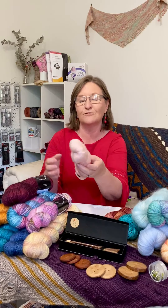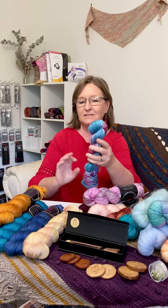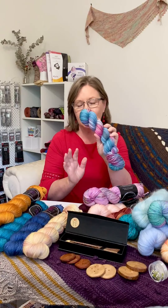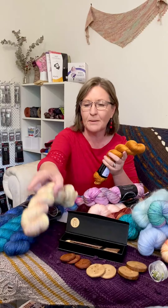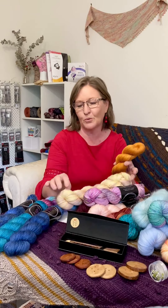Our other yarn bases that we've got here at the moment that we'll be keeping in stock — we've updated these for the big wool show — our mer silk lace, our superwash DK, our luxe sock. This is a base that we've just brought in; it's a merino bamboo on a DK weight, and we have a merino bamboo on a fingering weight as well. We've had this one in before years ago, we love it so we've brought it back.